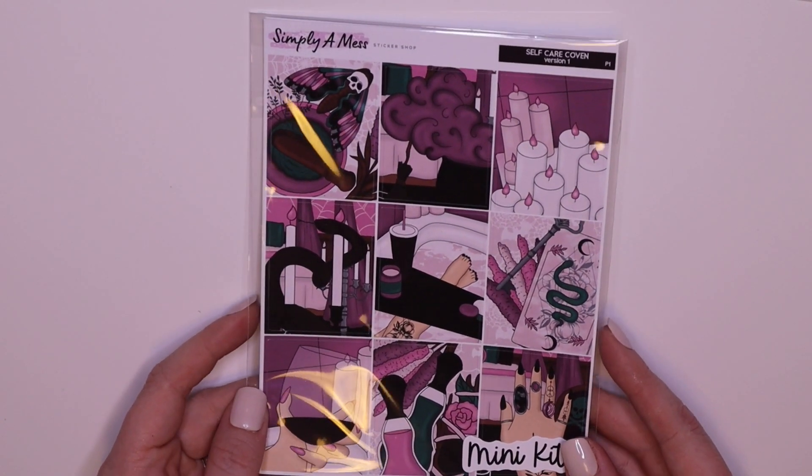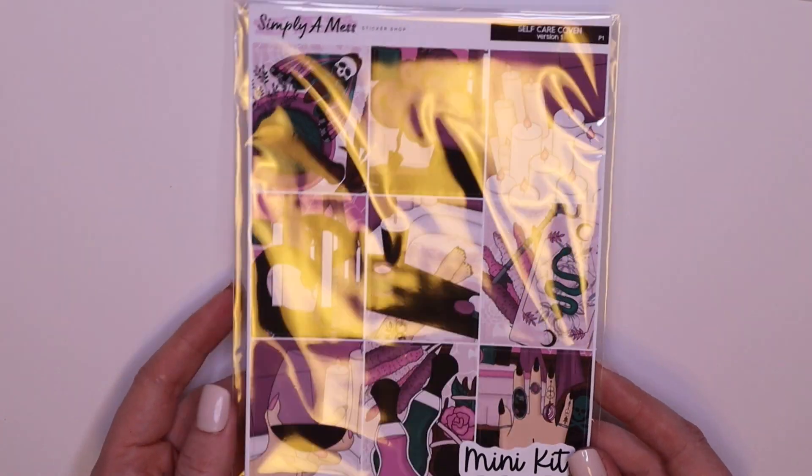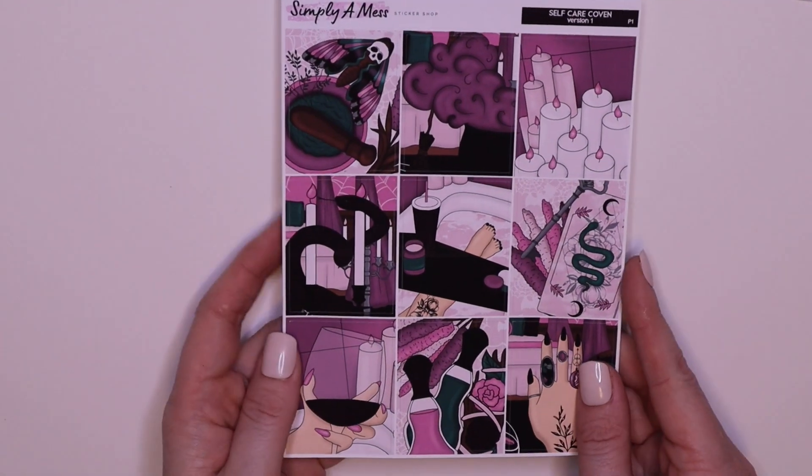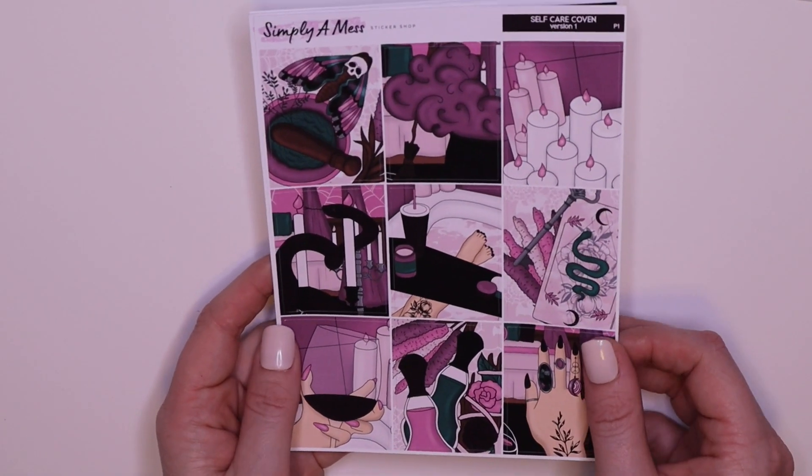Self Care Coven. I got this in version 1, which is like the lighter skin option. As you can tell, I am pale AF. Full boxes — I love the colours of this kit, so gorgeous.